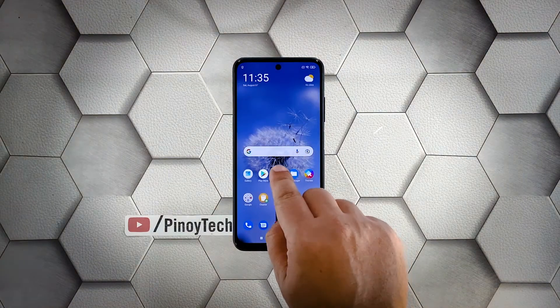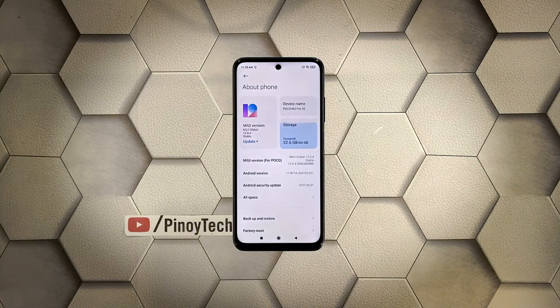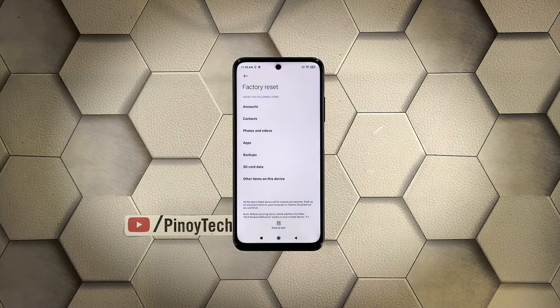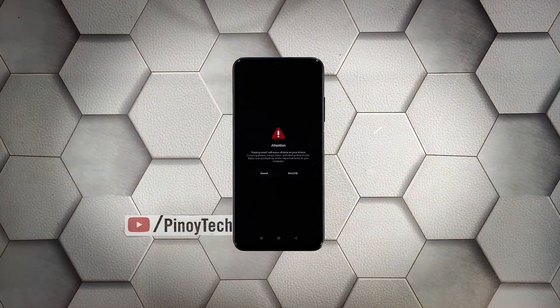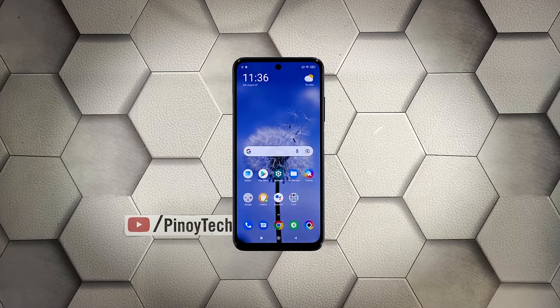To begin, launch the Settings app on your phone and tap About Phone. Scroll down a little bit and tap Factory Reset, then tap Erase All Data at the bottom of the screen. When the dialog box shows, tap Factory Reset. Wait for the countdown to finish and then tap Next. Wait until the counter is finished again and then tap OK. The screen will turn black as the reset begins.